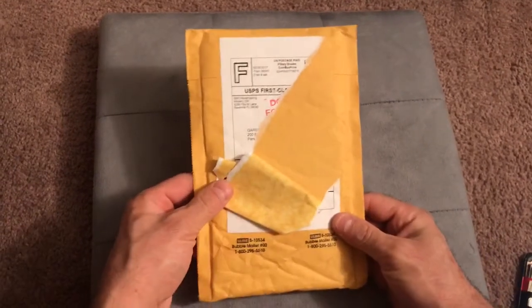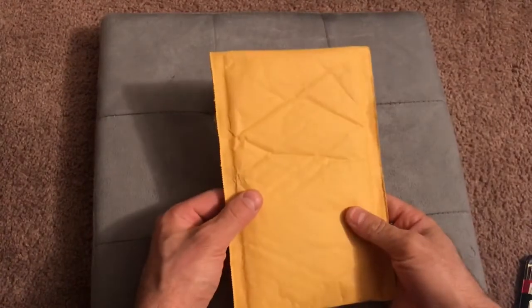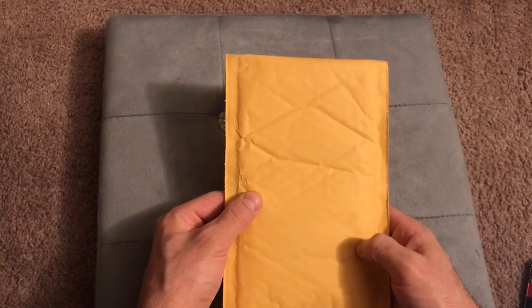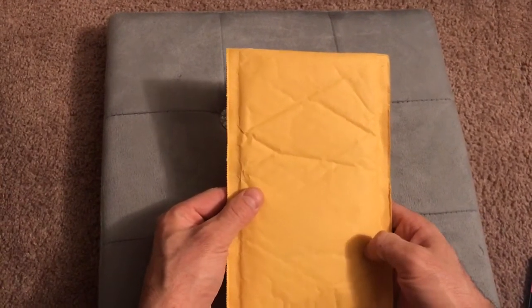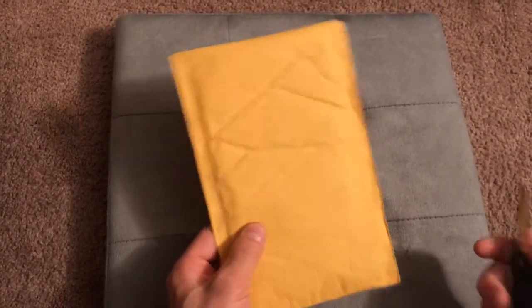Ladies and gentlemen, welcome back for another video. Today I'm unboxing something I've been waiting for in the mail for quite some time. It's just another way I like to collect — actually, this is my favorite way to collect.